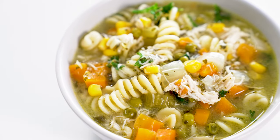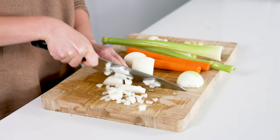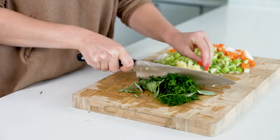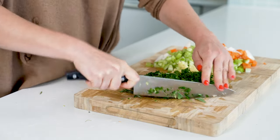Moving on to our next slow cooker meal — a classic chicken noodle soup. Can't go wrong with the classics. Start by dicing one yellow onion, chopping two carrots and two celery stalks, and mincing four cloves of garlic. Then chop about a quarter cup of fresh herbs — I like a variety such as rosemary, thyme, parsley, and sage, but use whatever you have on hand.